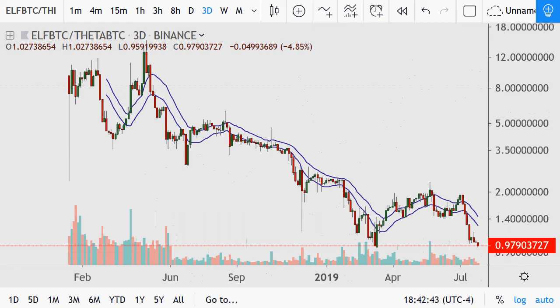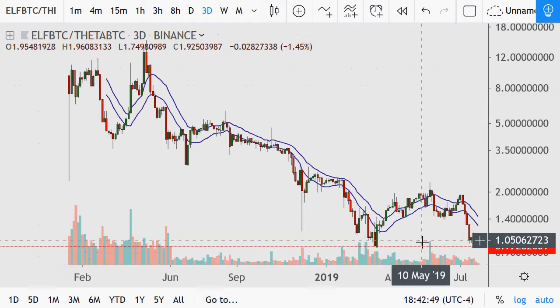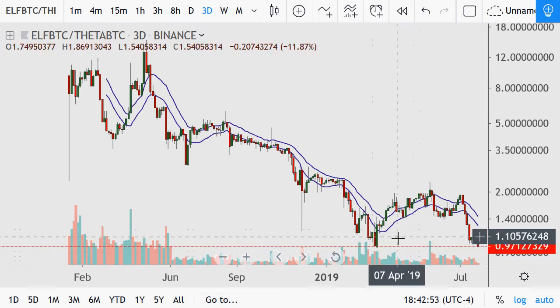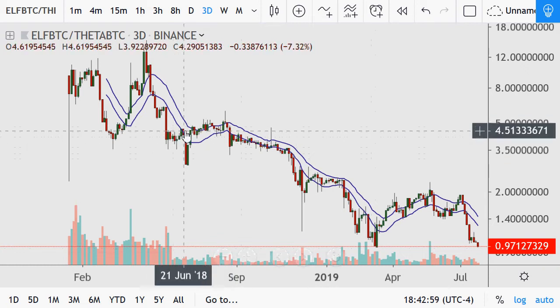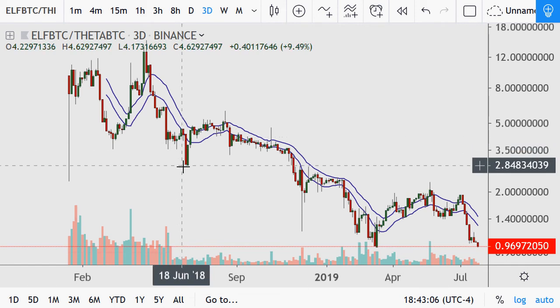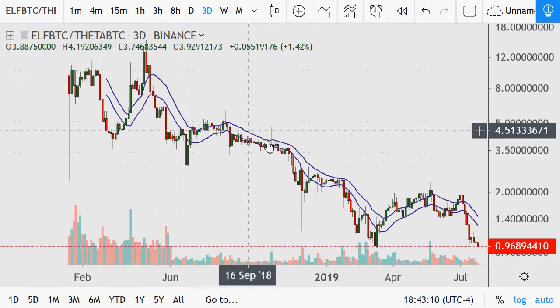Elf — or AELF — the ticker symbol is ELF. A price of ten before, pretty much at par or even ratio now, back to its levels from the failed breakdown back in June of 2018. We've seen it go from about four and a third down to three — decent sized moves. But it has obviously been underperforming Theta, like the majority of these coins have been.